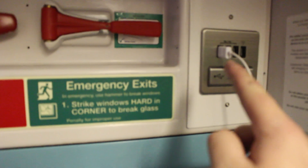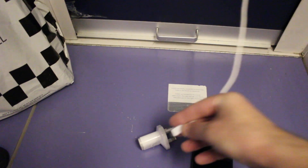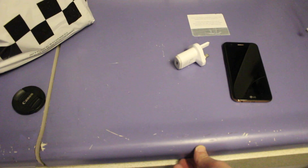We have a USB charging port up there so you can obviously charge your mobile phone — take it out of the socket and charge that. There is a wash basin under here which lifts up, and a window blind.